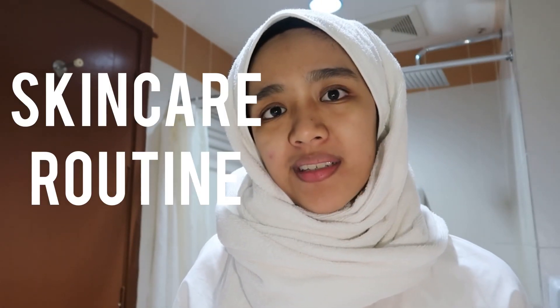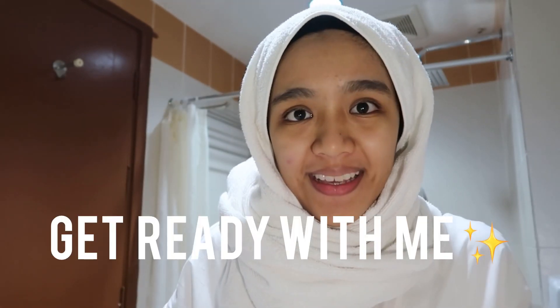Hi, good morning! In this video I'm going to do a skincare routine and get ready with me, because I have to go to work with my mom on a business trip. The lighting in this room is kind of bad so I have to use my phone light to get good lighting.